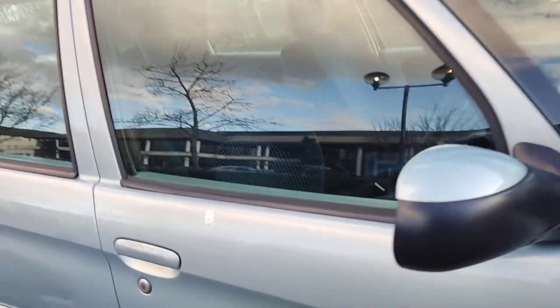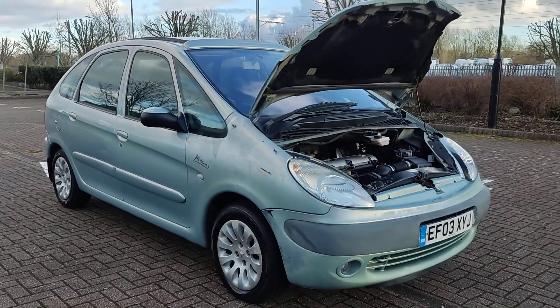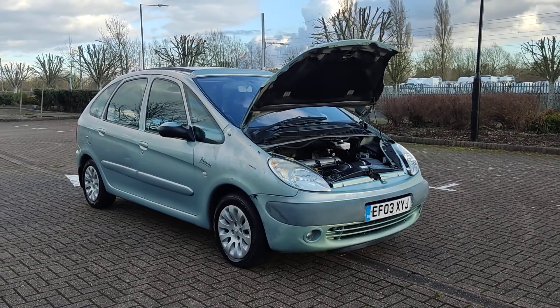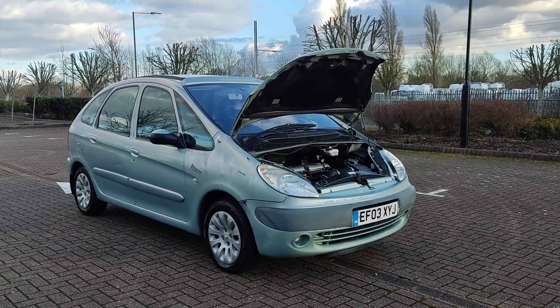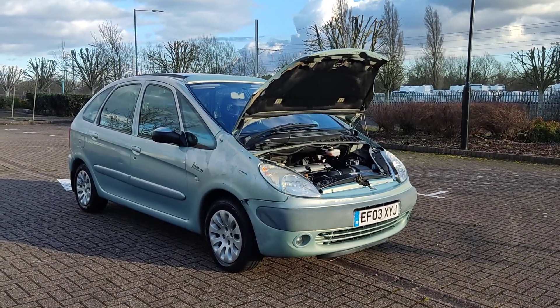If you need any further information about this beautiful looking Citroën Picasso Xara, 2 litre petrol automatic MPV, at very good bargain prices — here's the MOT and all the advisories from the last MOT have been fixed, so no work required. Recently serviced. Please do not hesitate to contact Faye Car Deals Limited. Thank you.